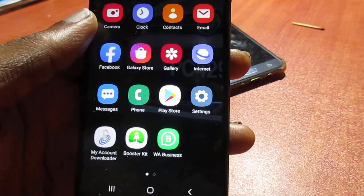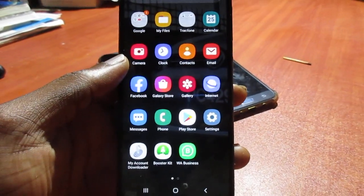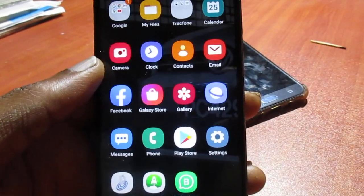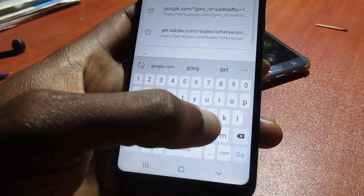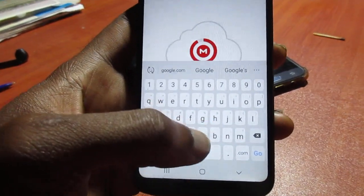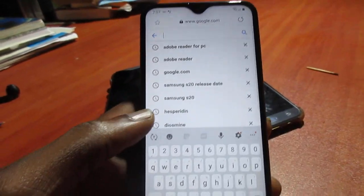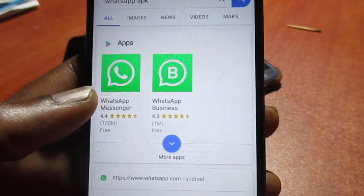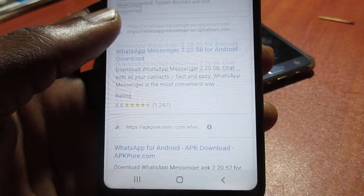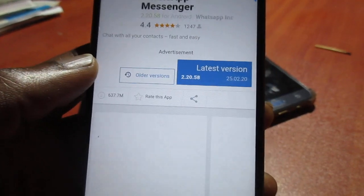For those who downloaded the APK directly from Google, you'll need to get the updated version of WhatsApp. Go to the browser, go to google.com, and get the updated WhatsApp APK. You can also use the Uptodown website to download the latest version and install it.